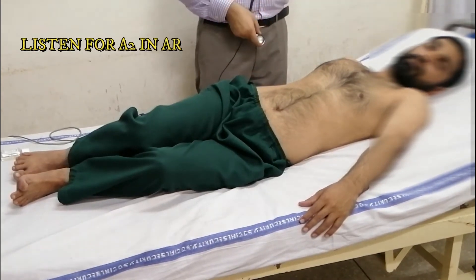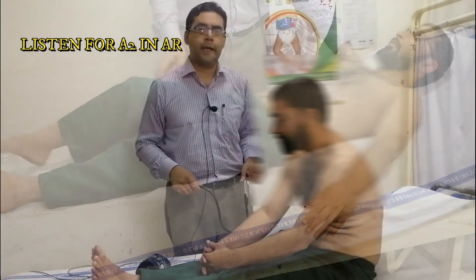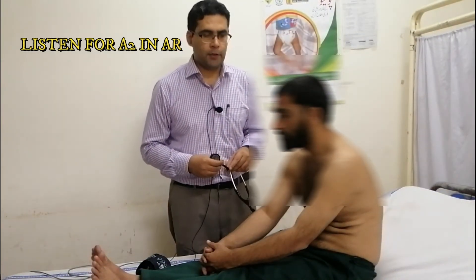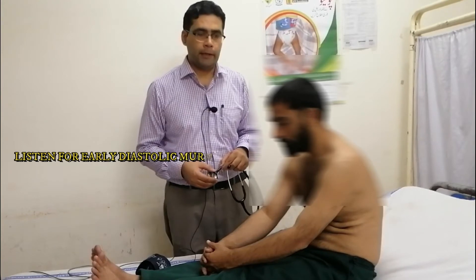We will ask the patient to sit. Now we will auscultate at the aortic area. We will demonstrate to the patient to take a deep breath in, then out, and then hold the breath.